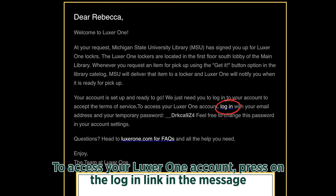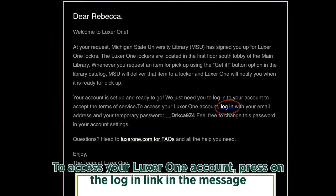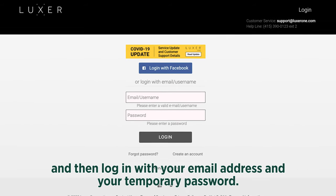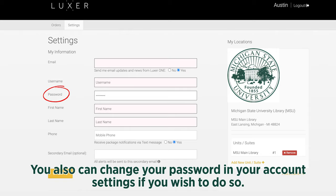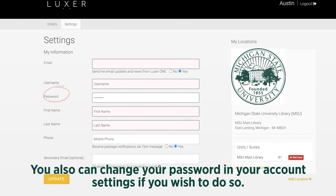To access your Luxor One account, press on the login link in the message and then log in with your email address and your temporary password. You also can change your password in your account settings if you wish to do so.